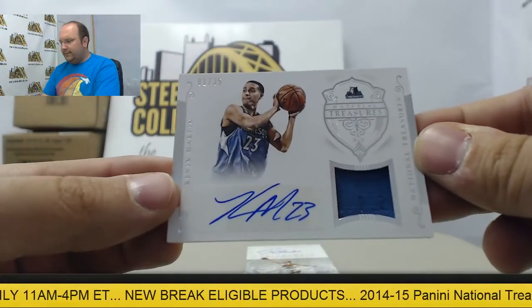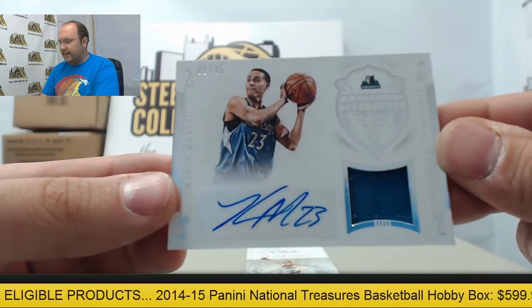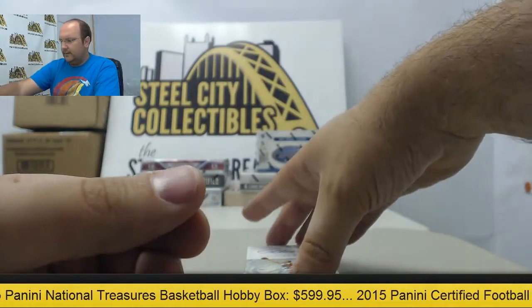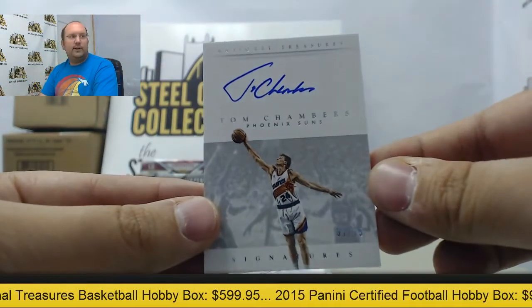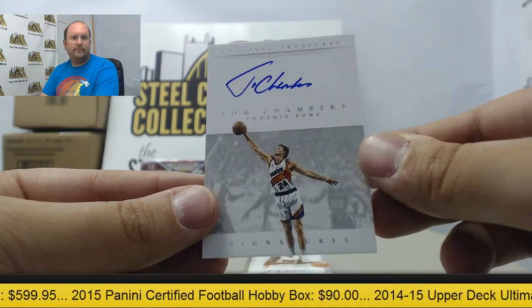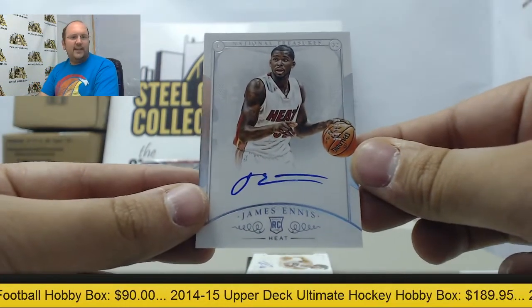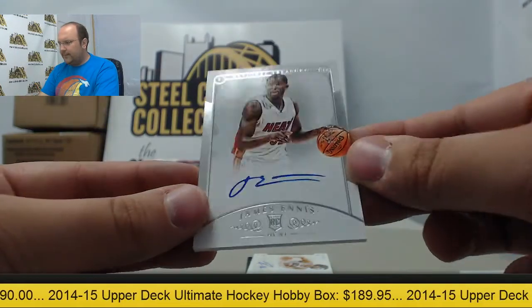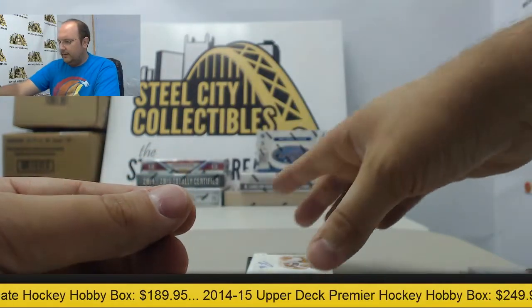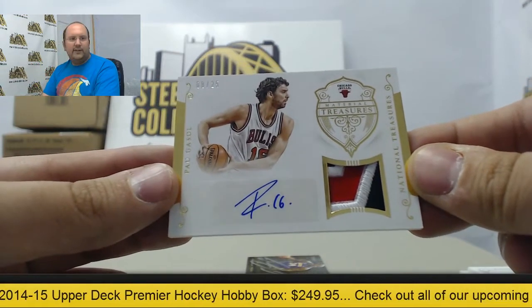Jersey swatch Shaquille O'Neal with the Lakers colors, 46 out of 99. Kevin Martin with the jersey auto numbered one out of 35. Autograph card of Tom Chambers, 31 of 75. Rookie auto James Ennis, 34 of 99.